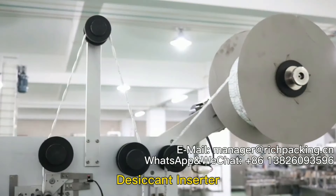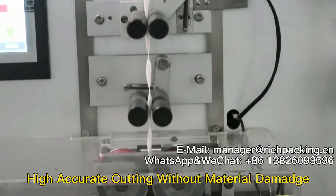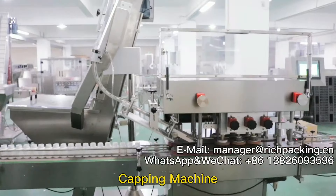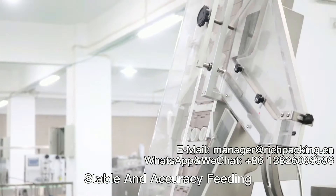Desiccant inserter with high accurate cutting and no material damage. Capping machine with stable and accurate feeding.